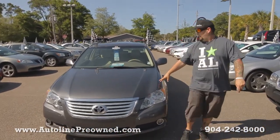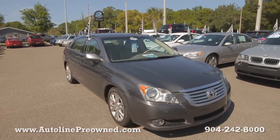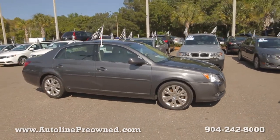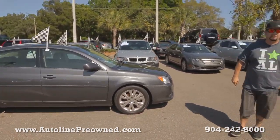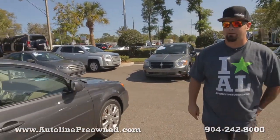What's up you guys, welcome to Autoline. I'm Woody and this is our 2009 Toyota Avalon XLS. This vehicle's never been in an accident, it's only had one owner, really clean Carfax, 3.5 liter V6 getting about 28 miles per gallon.